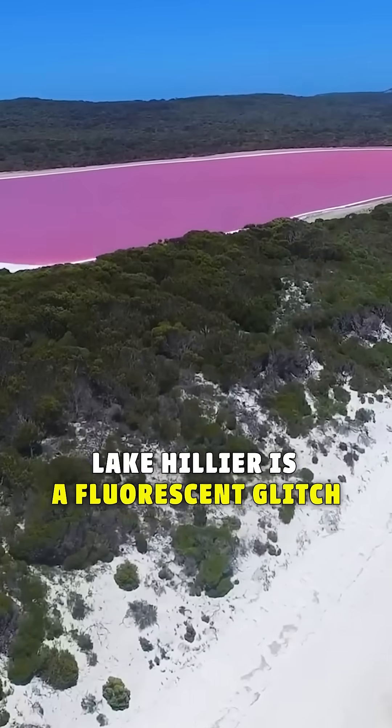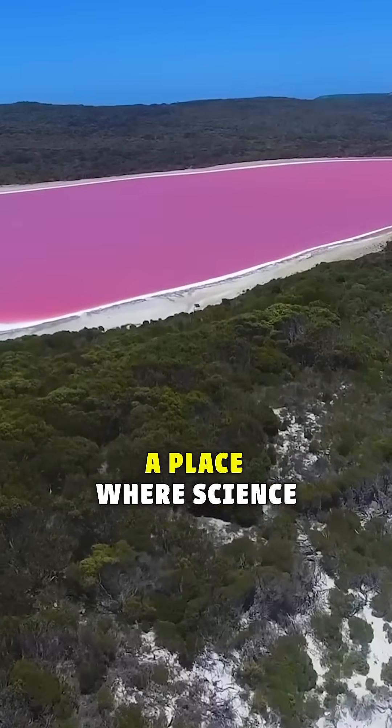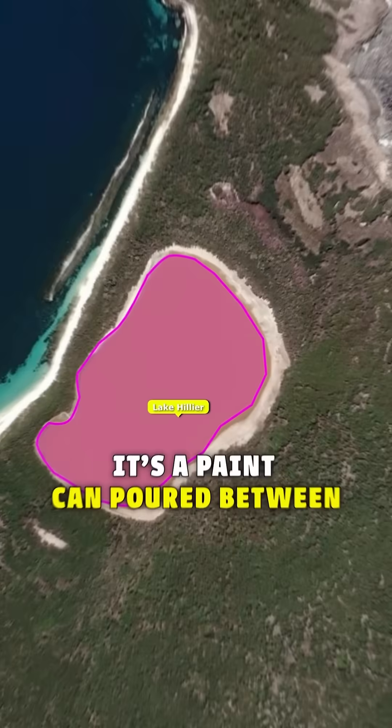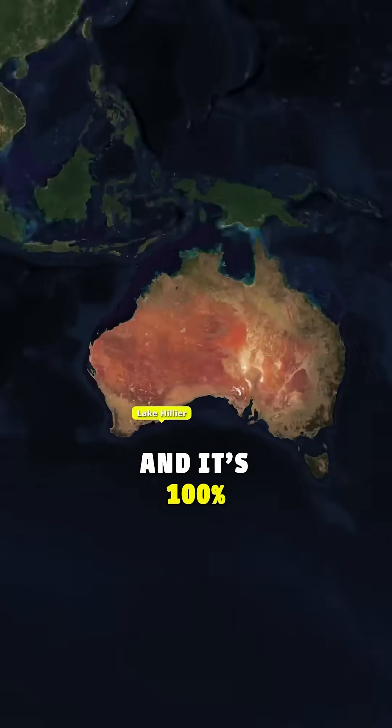Lake Hillier is a fluorescent glitch in nature's color palette — a place where science, beauty, and total weirdness collide. It's not just a pink lake; it's a paint can poured between forest and sea, and it's 100% real.